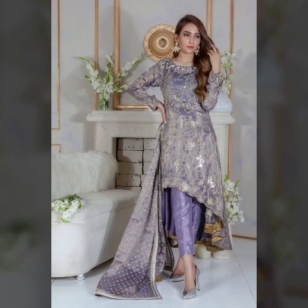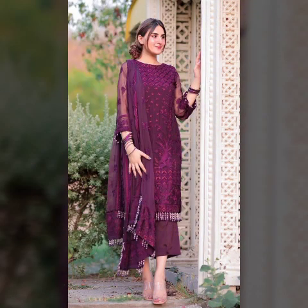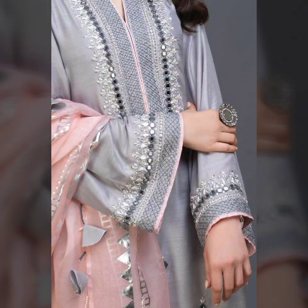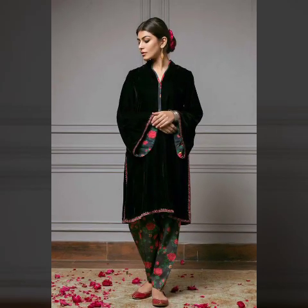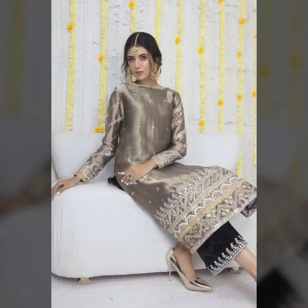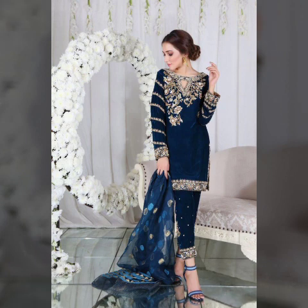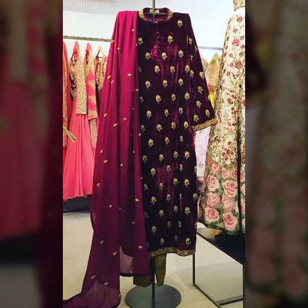Hello everyone, welcome back to my YouTube channel. Back again with an Australian collection of velvet dress design ideas for winter wear dresses for girls. These are some of the most stylish, most gorgeous, and comfortable dresses that are trending in fashion.